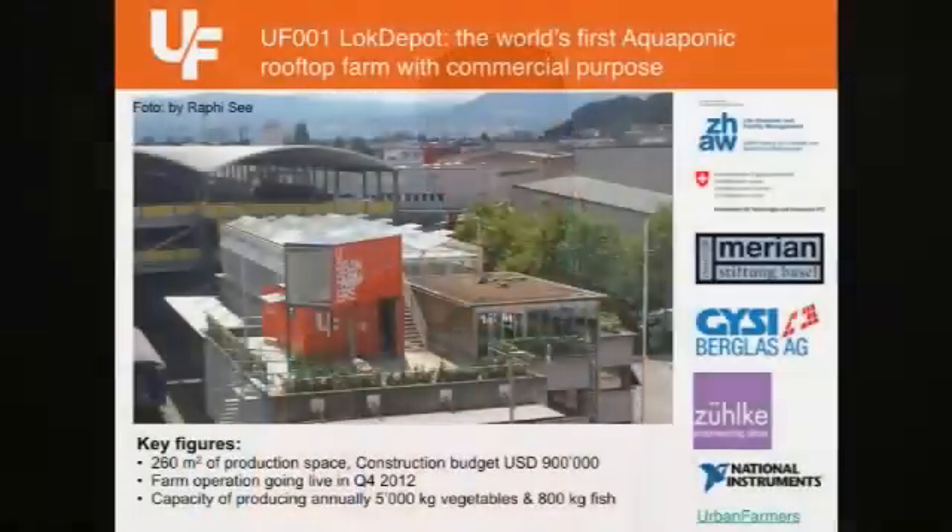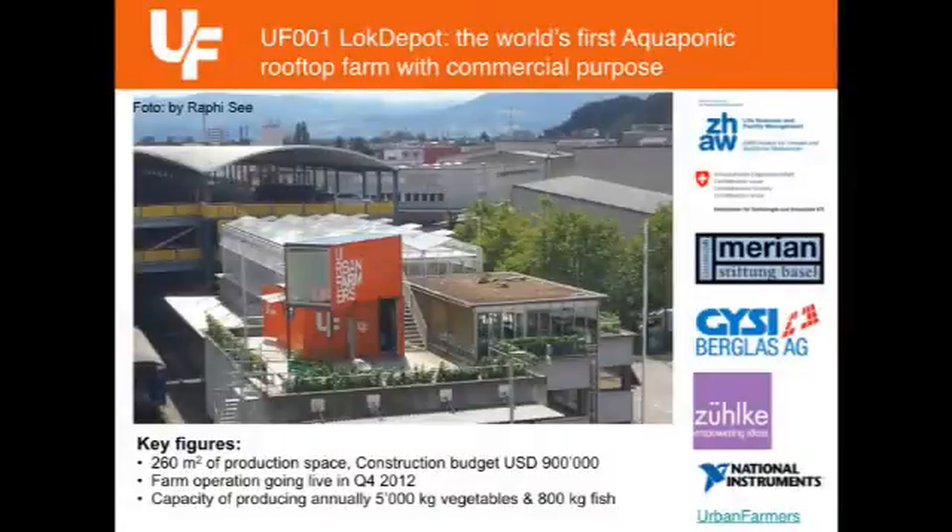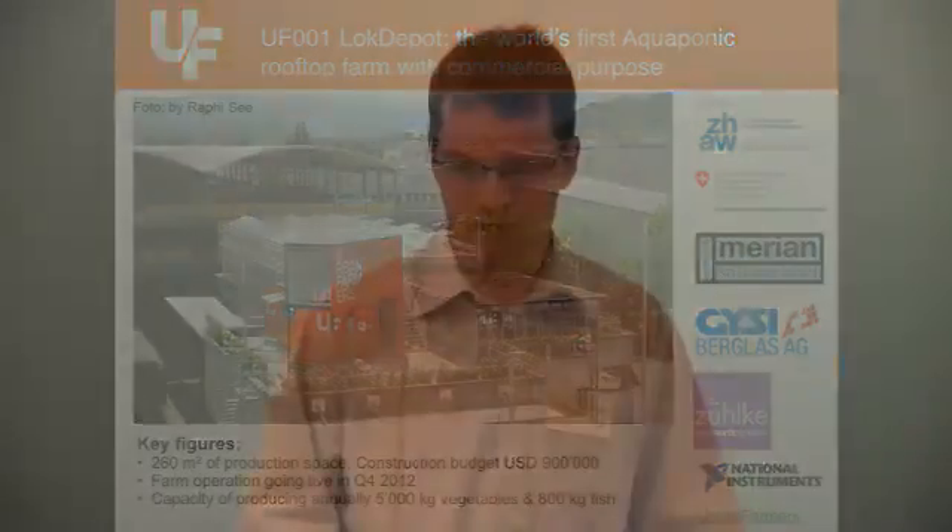We have been lucky to get financing in the first round and also to get the support of the Swiss Federal Commission for Science and Technology. We were able to build the first pilot system — it's about 260 square meters on an industrial rooftop in Basel. We invested quite a lot of money in that, but we could use it to showcase it's possible to build in the city, even in Switzerland on the rooftop, and we have a premium quality produce that comes out of it.